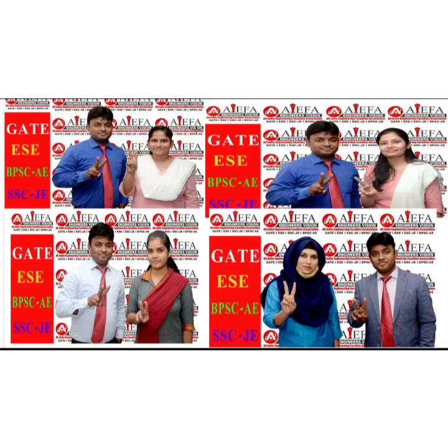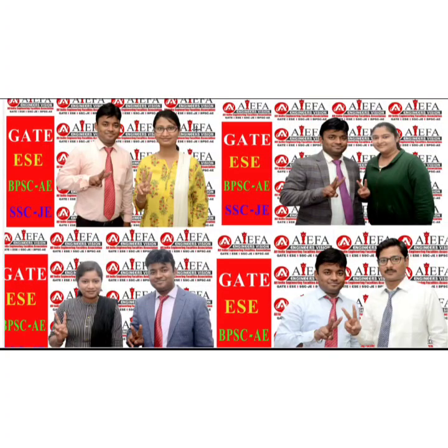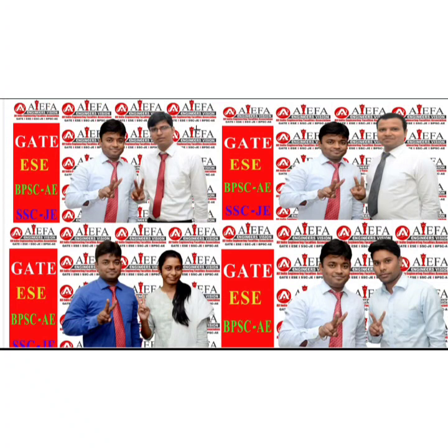As you can see on the screen, a lot of students have got selected and have their names in the final merit list. These students are definitely going to become subdivisional officers in their respective zones very soon.